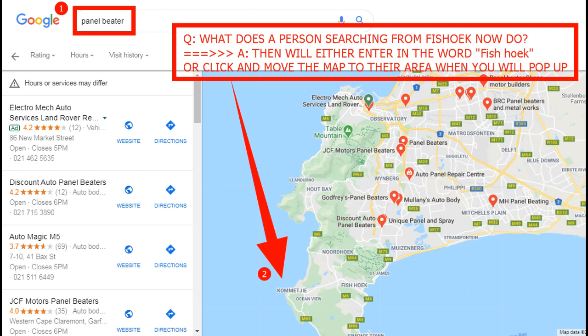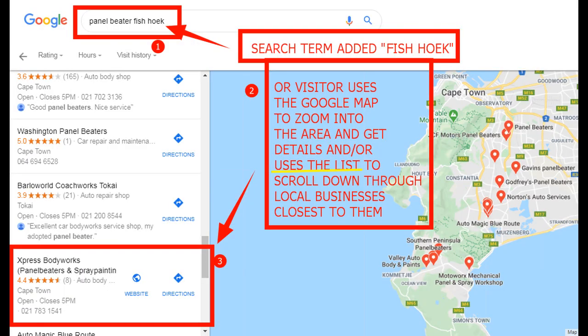The other thing a person might do is click and move the map to their area until they see the little red flags. As soon as they zoom in, Kommetjie will become clearer and all the map markers in and around Kommetjie and Fish Hoek will become clearer. This is the fifth screenshot — what people normally do is add 'Fish Hoek' to the search because the search is far too wide. As soon as you put in the term 'Fish Hoek,' all the red flags come up in that area.